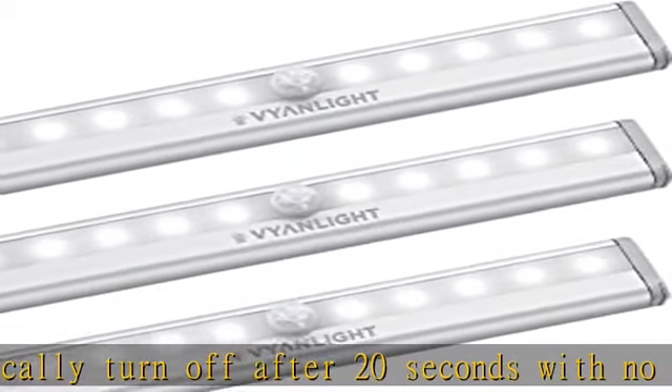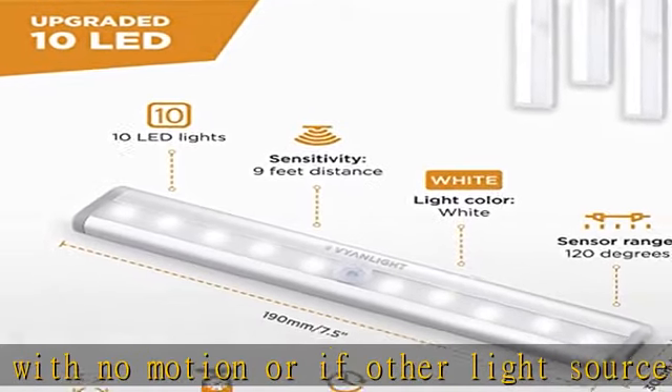This motion sensor night light is perfect for use in the kitchen, closet, pantry, hallway, bathroom, or room.